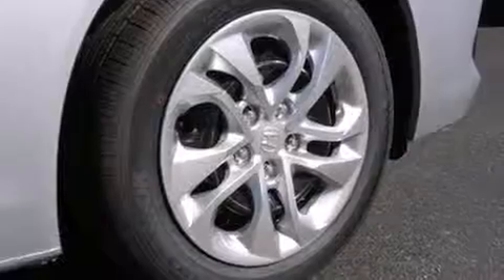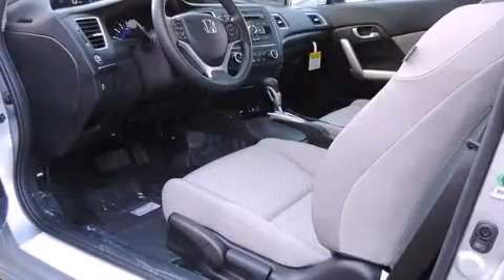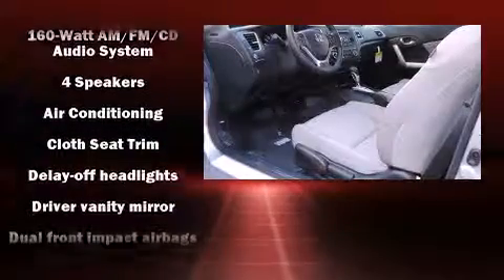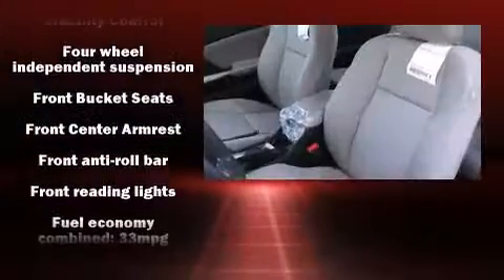Comfort and convenience were prioritized within, evidenced by amenities such as delay off headlights, one-touch window functionality, a trip computer, an outside temperature display, remote keyless entry, and much more.